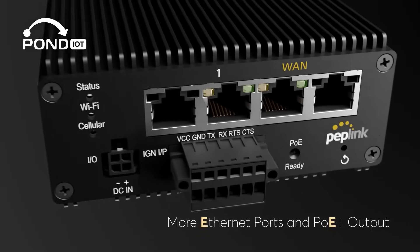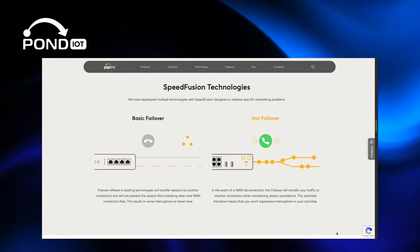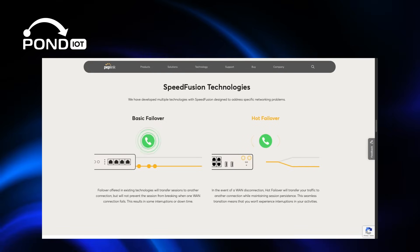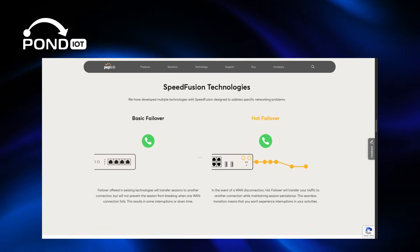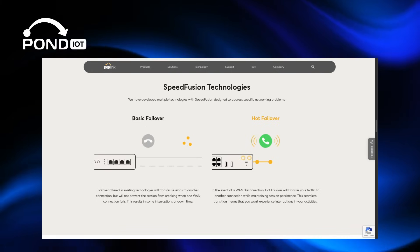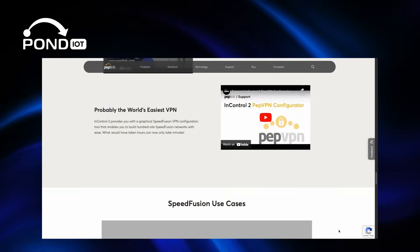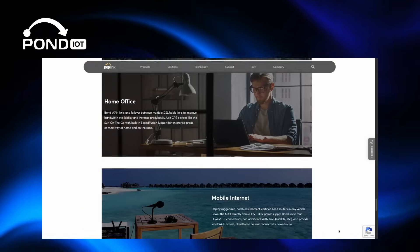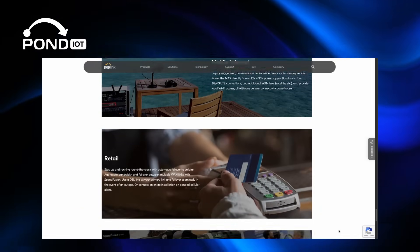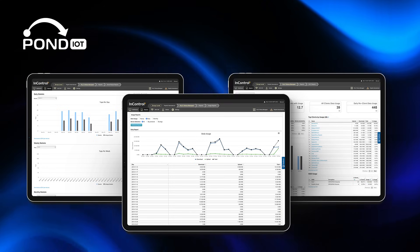On the software side, the big highlight is SpeedFusion, Peplink's VPN technology that enables hot failover, bandwidth bonding, and smoothing. You also get VPN support for IPSec, OpenVPN, and more, plus edge computing with 8 gigabytes of onboard storage for running Docker containers or lightweight apps directly on the router. With Peplink's InControl 2 cloud platform, you can manage and monitor everything remotely.